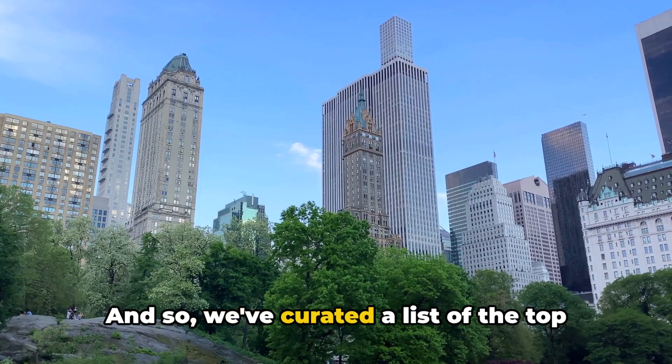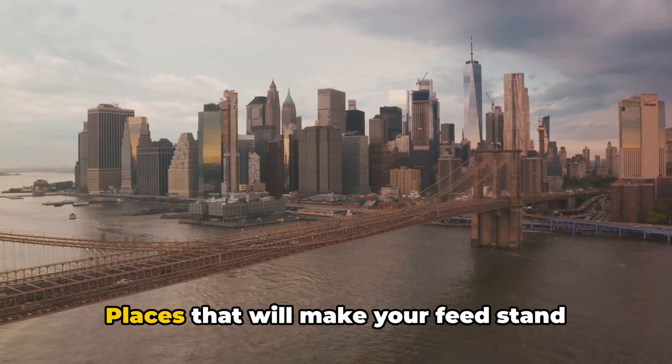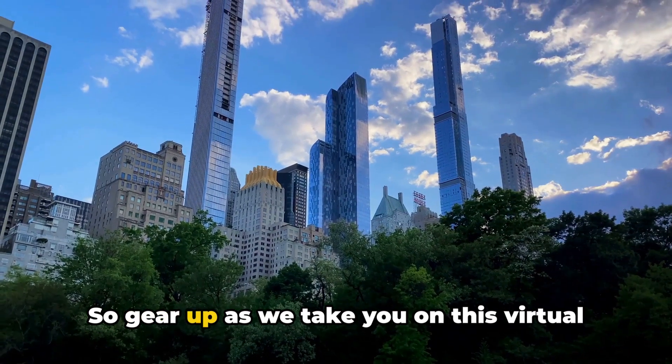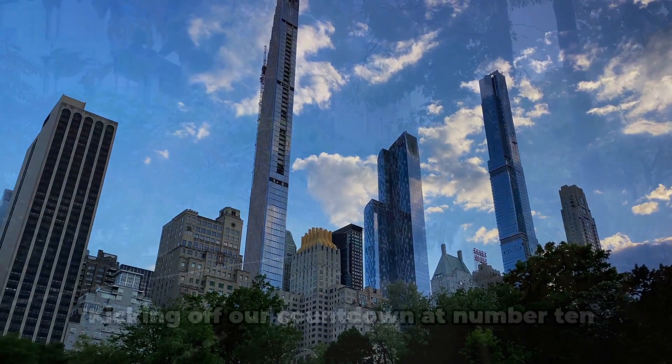We've curated a list of the top 10 Instagrammable spots in this city that never sleeps — places that will make your feed stand out, that will capture the essence of NYC in a single frame. So gear up as we take you on this virtual tour of the top 10 Instagrammable spots in NYC.